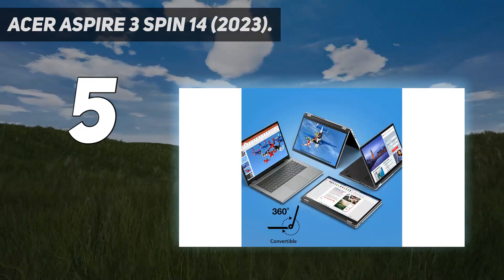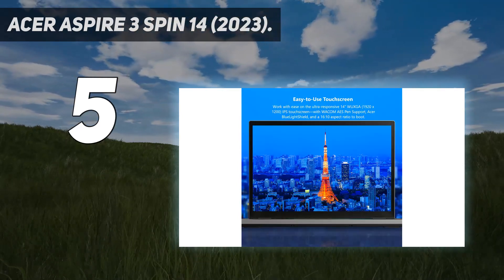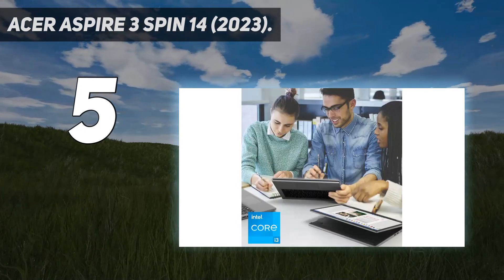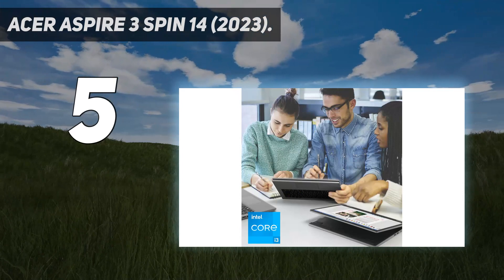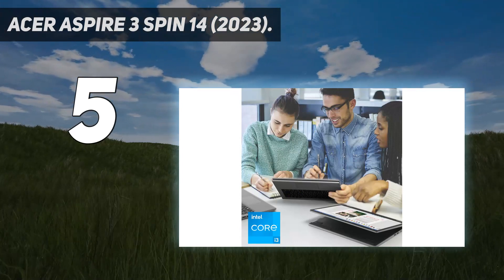The Acer Aspire 3 Spin 14 is okay for school use. It feels reasonably well-built, and its compact design makes it easy to carry around. The battery lasts around 7 hours of light use, so you only have to plug it in for a short time to get through a typical school day.